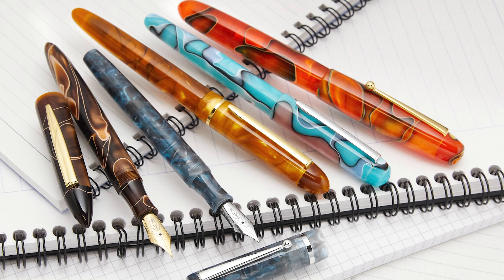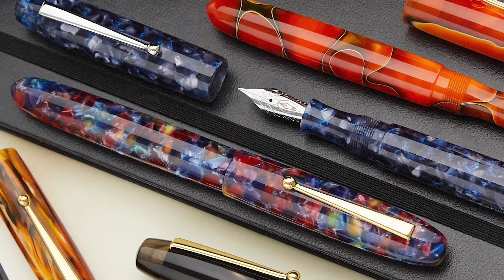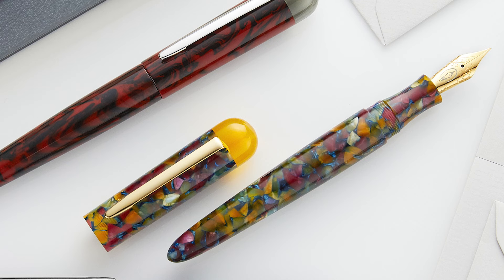Fountain pens from the Edison Pen Company are machined and polished in Ohio, making them the only US-made fountain pen company on this particular list. The team over at Edison produces resin pens with German nibs using a meticulous eye for detail and crazy high production standards.